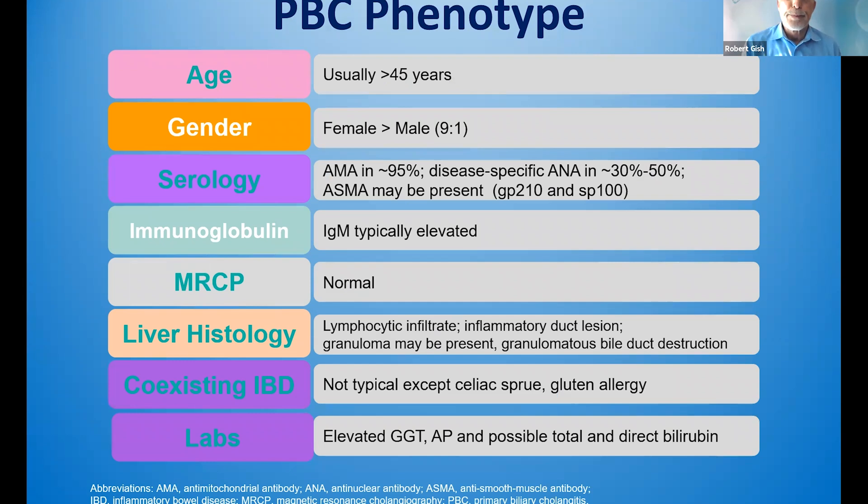MRCP is normal. Liver histology is classic; liver biopsy is required in maybe 5% to 10% of patients. There may be a coexisting IBD, specifically celiac sprue. Key laboratory markers include an elevated alkaline phosphatase. I order GGT in all of my patients, and I order a total bilirubin — specifically a direct bilirubin — if the total bilirubin is greater than 0.7.